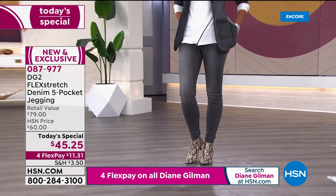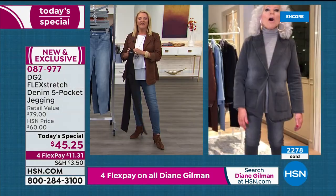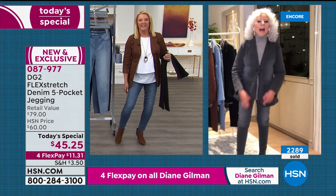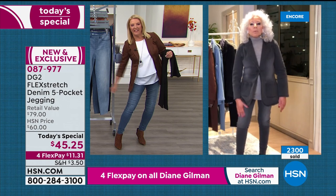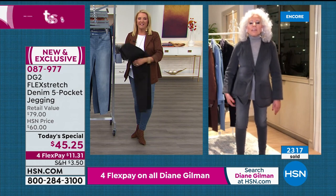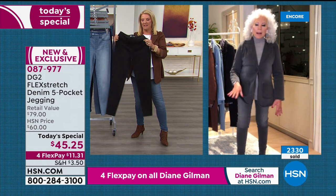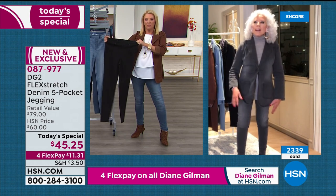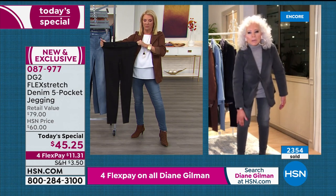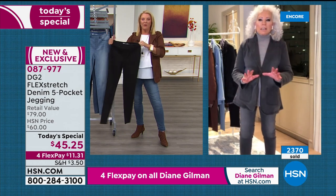Debbie mentions she got the puffy sleeve jacket the other night as well. Diane notes that Flex Stretch is a thin enough denim that it's year-round no matter where you're living, and it never adds any bulk. She loves putting a big knee-high boot on over it — the stretch is beyond.